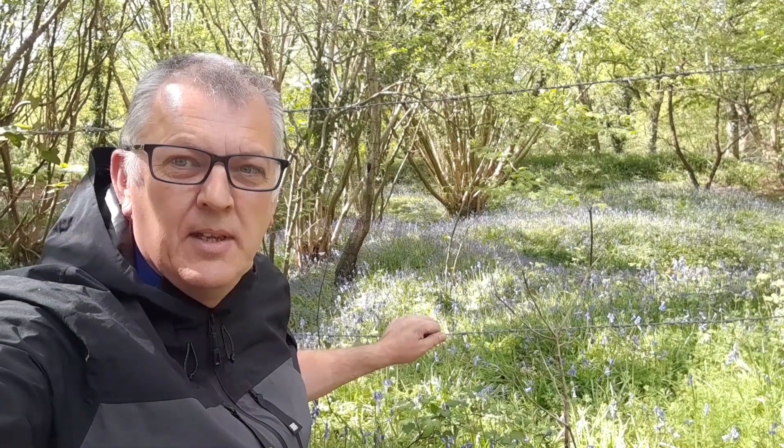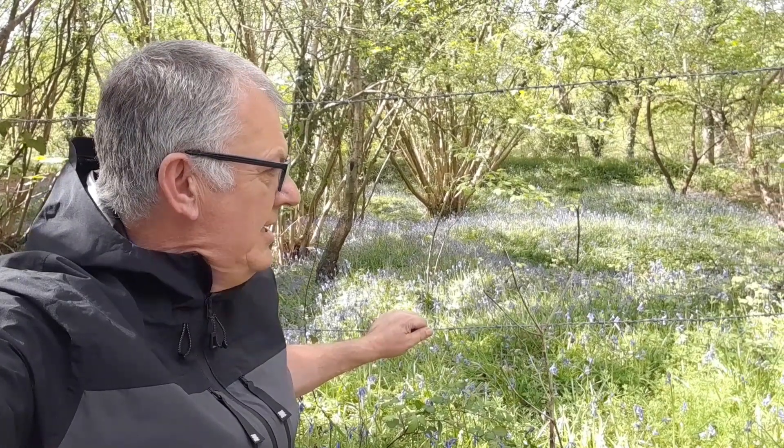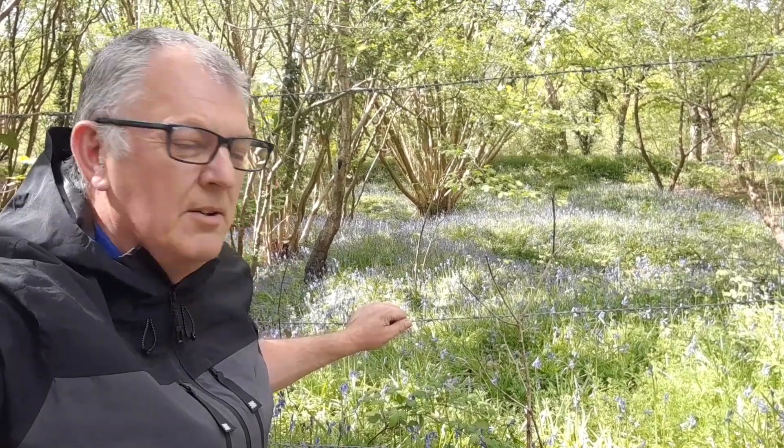The end of April and the beginning of May is a great time to look out for the bluebells. They're just a lovely sight, covered all around inside woods and shady areas. But what I didn't know is there are two different variants of bluebell, so let me show you the difference between the two.